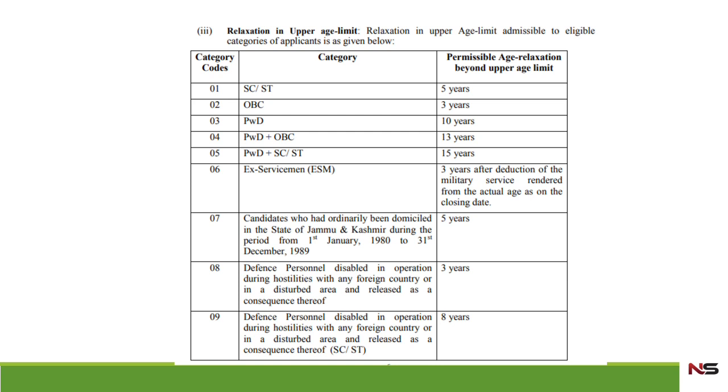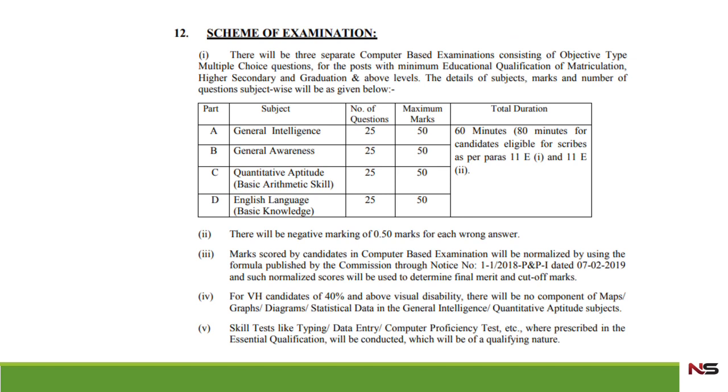The scheme of examination will consist of four subjects: General Intelligence, General Awareness, Quantitative Aptitude, and English Language. Each subject will have 25 questions, and each part will carry 50 marks — meaning one question carries two marks. For any wrong answer, 0.5 marks will be deducted, which is a 25% negative marking.